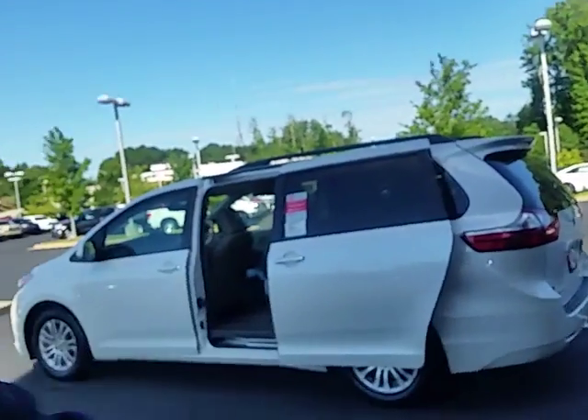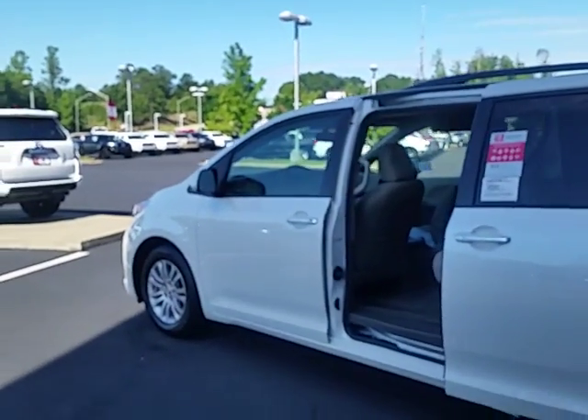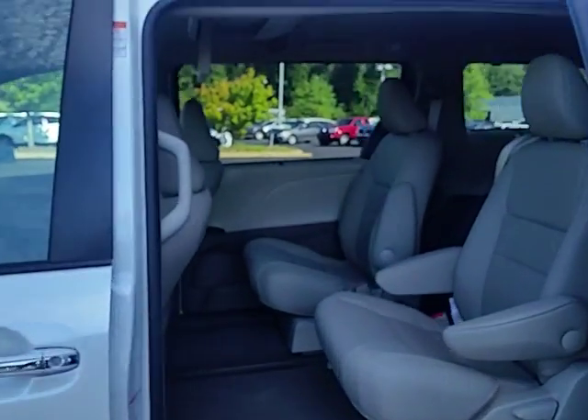Good morning, Mr. Smith. This is Alan here at LaGrange Toyota. I want to thank you for your interest in a new 2016 Sienna van. We have this XLE Premium available right here. We have some others as well, but I wanted to give you a good look at this one.